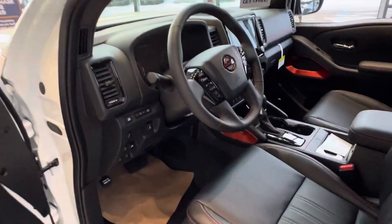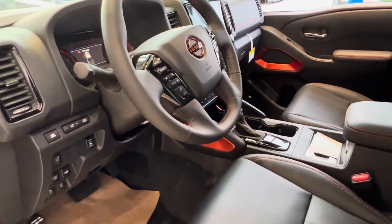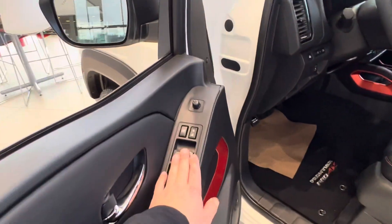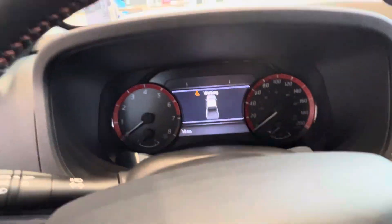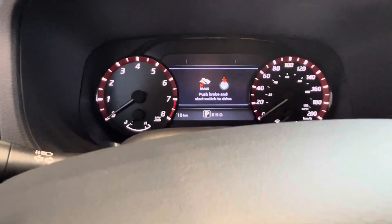Taking a look inside the truck, you've got a power driver's seat — it's a little tight here, so we're going to move it back. You've got an automatic driver window, power heat and mirrors, and power locks. When we get inside, you've got your 5-inch digital display on the dashboard where you can cycle through all your different features.